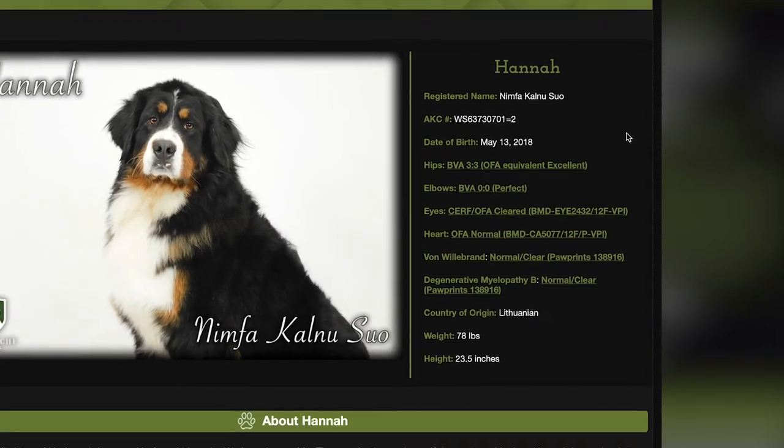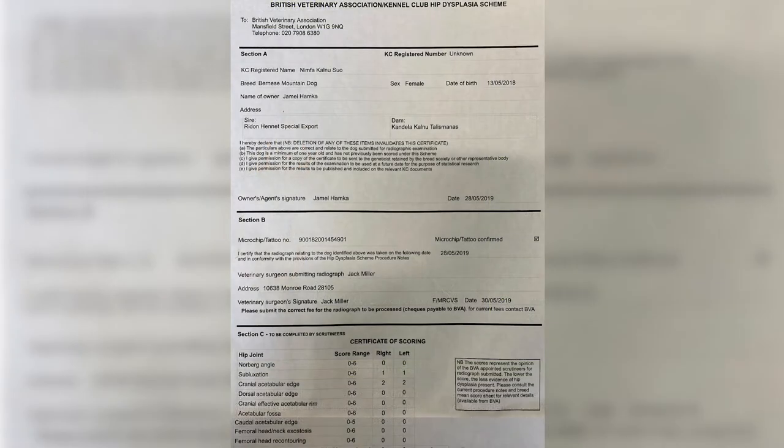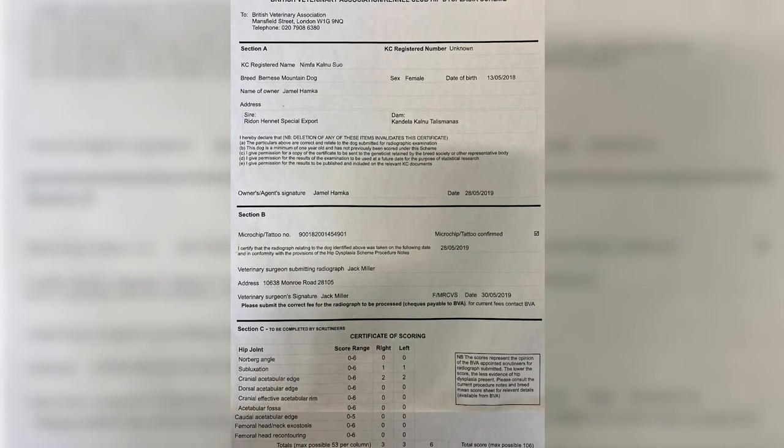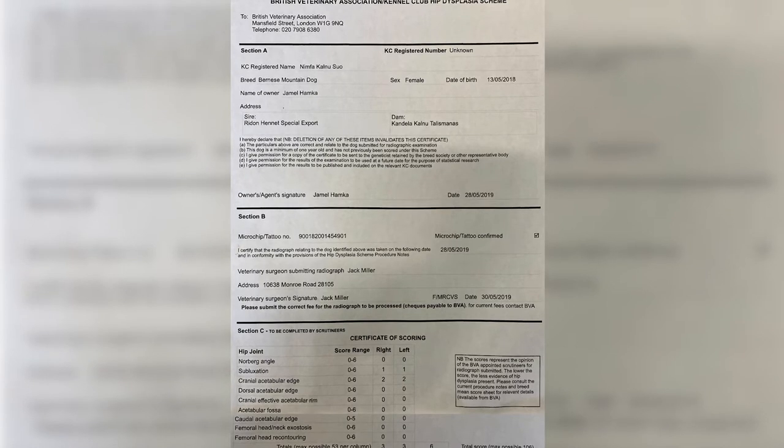One of the things we always love to point out is her BVA hip score of 3-3. A BVA score of 4-4 and lower is OFA equivalent excellent. She is one of the tightest hips of any Bernese Mountain Dog we have ever seen. In fact, only 4% of Bernese Mountain Dogs have a BVA 4-4 or lower hip score, so she is exceptionally healthy.